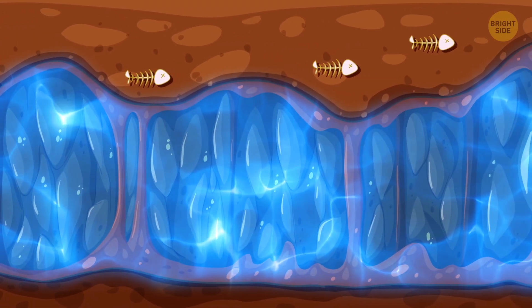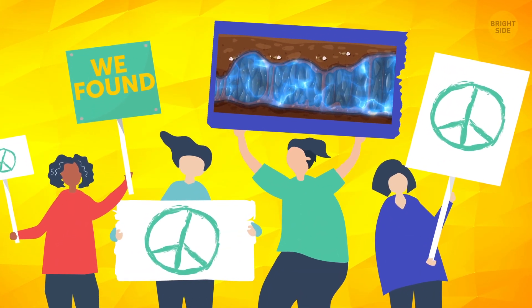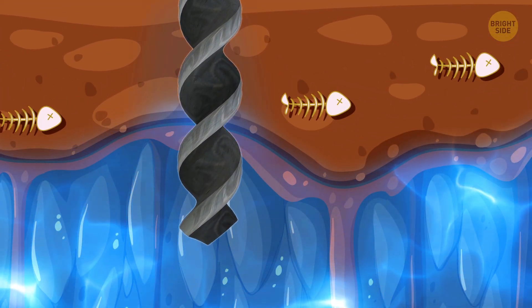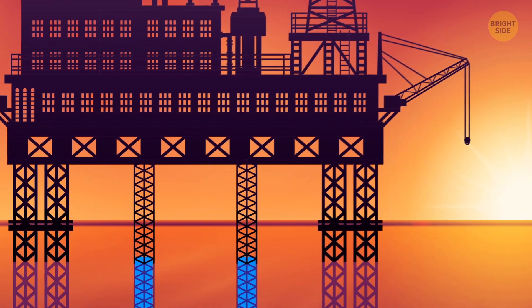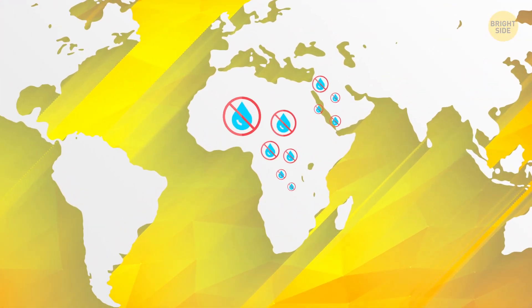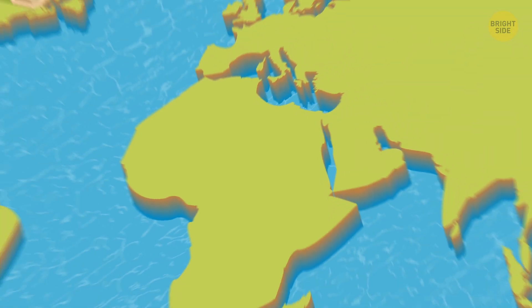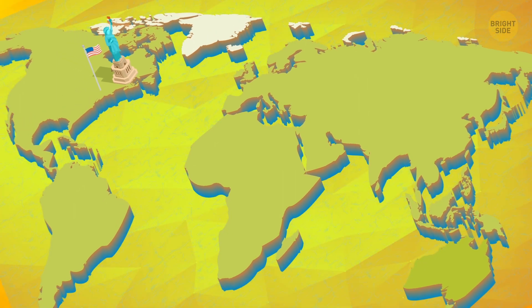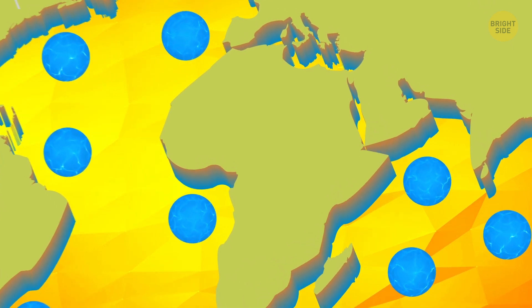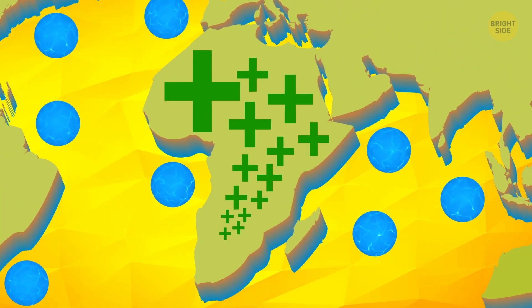Certainly, we've known about underground water sources for a long time. But this discovery just might be a revolution in more ways than one. For the time being, there's no need to tap into those undersea waters. But if we're ever in short supply of freshwater, we now know where to find it. It might also bring much-needed relief to countries where drinking water is the most precious resource, like many places in Africa or the Middle East. Scientists are hopeful that such reservoirs can be found in other places too, and if one of them exists beneath the coastal waters of Africa, it could be salvation for millions of people.